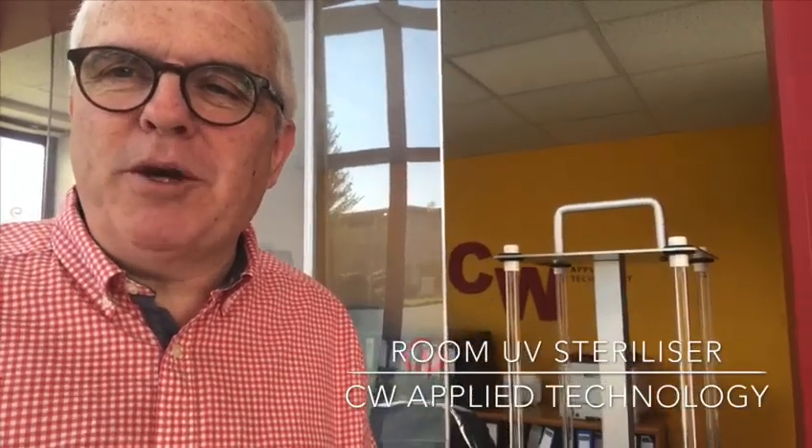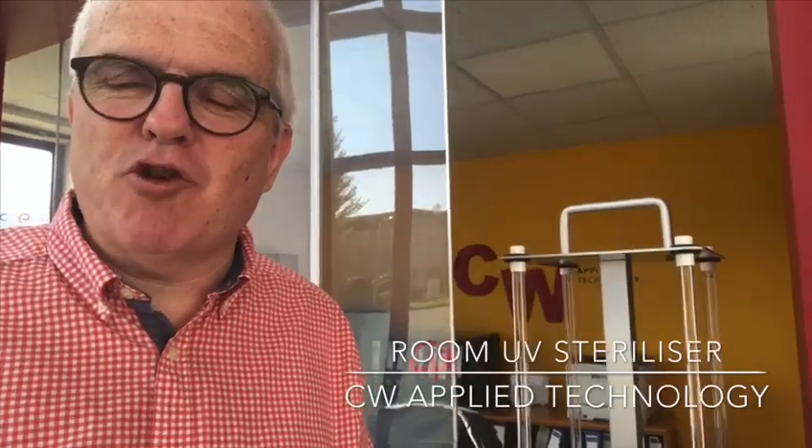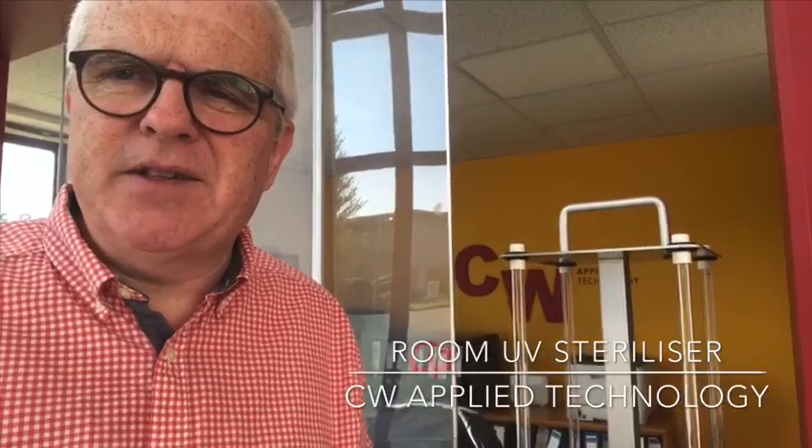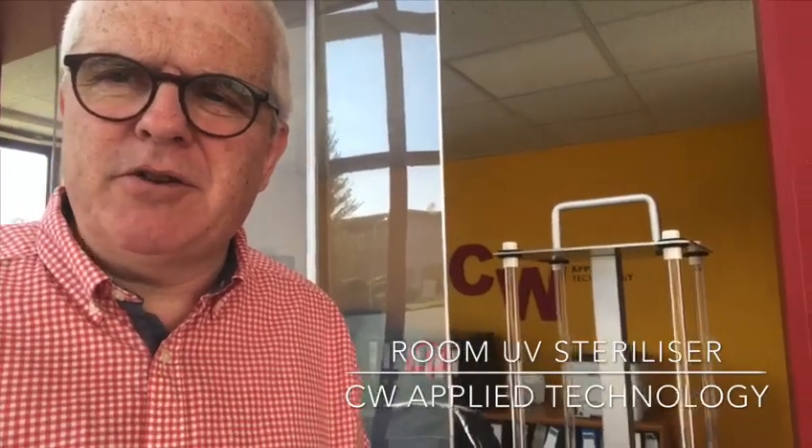Good morning everyone, John O'Connell from CW Applied Technology here. I hope you're all keeping healthy and safe during these extraordinary times. We at CW Applied Technology are doing our bit to help in the fight against this virus, and in particular to help with the return to work.